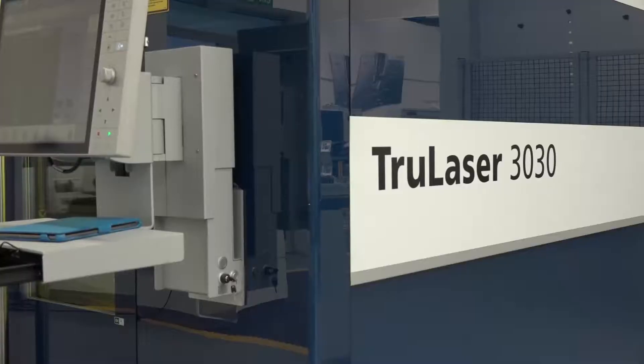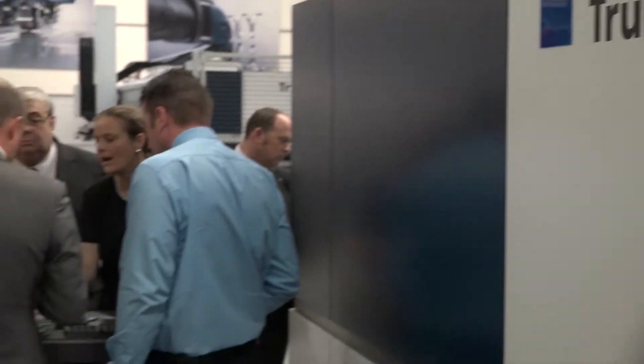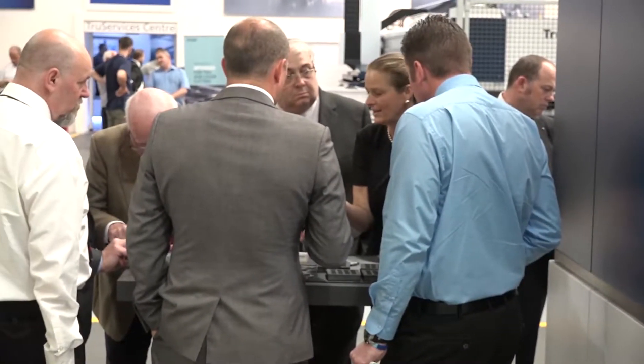The other products we have on exhibition are the TruLaser 3030 and TruLaser 5030. We also have a TruPunch 3000 machine with automation, and press brake equipment as well.